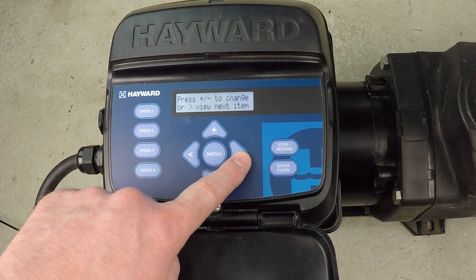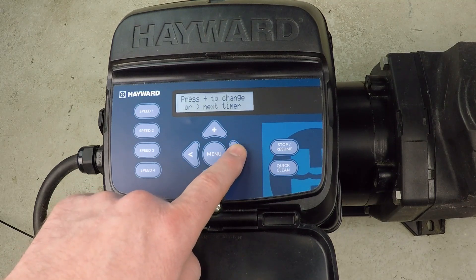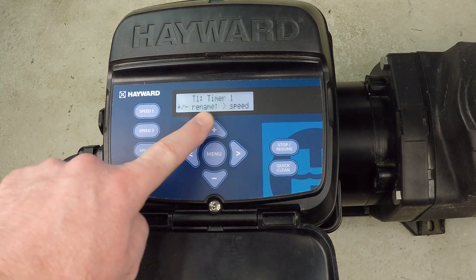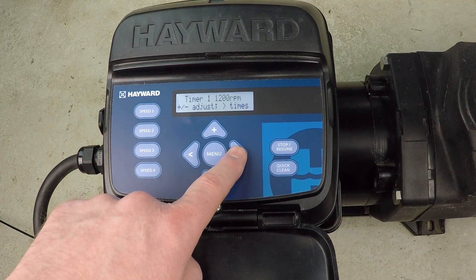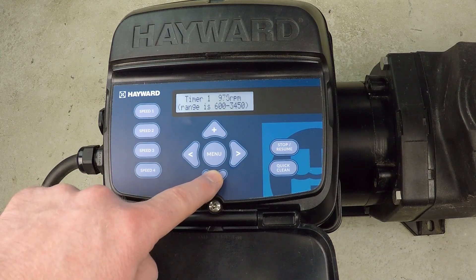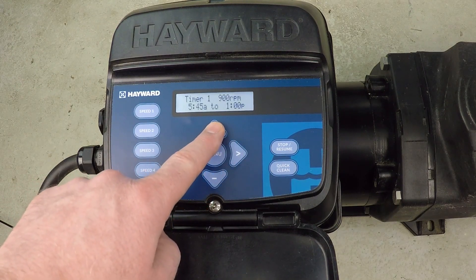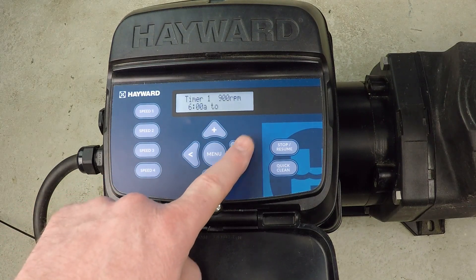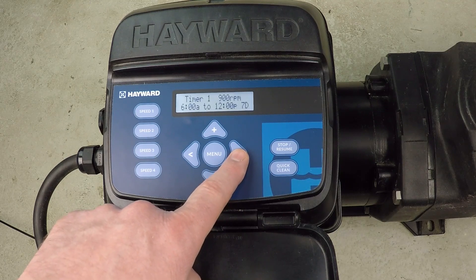Let's get started programming. We navigate to the timers menu — pressing right is always how you proceed with this pump. Right proceeds, left goes back. So let's go ahead and change Timer 1. We press the up button to make a change. It's asking about the name — the name's fine, so we proceed. The current setting is 1200 RPM, but I want to dial that down. My schedule is going to have a period at 900 RPM, running from 6 AM to noon, seven days a week. That's Timer 1.